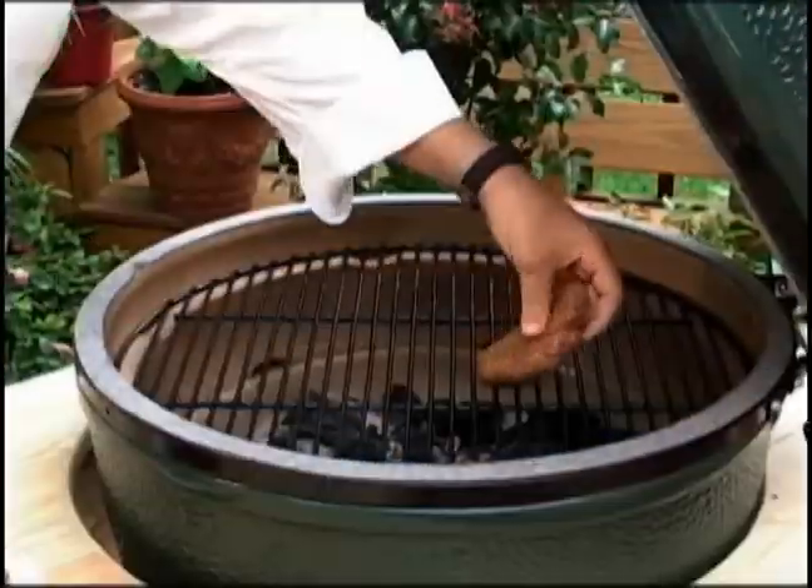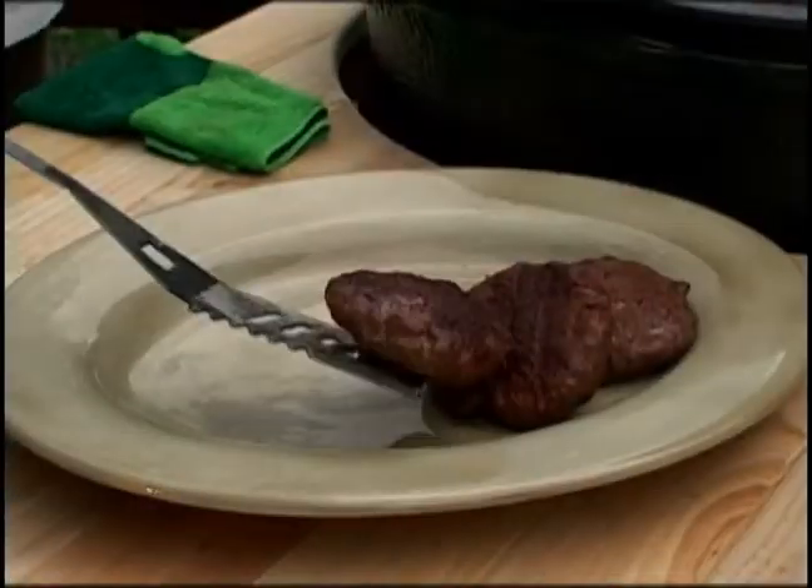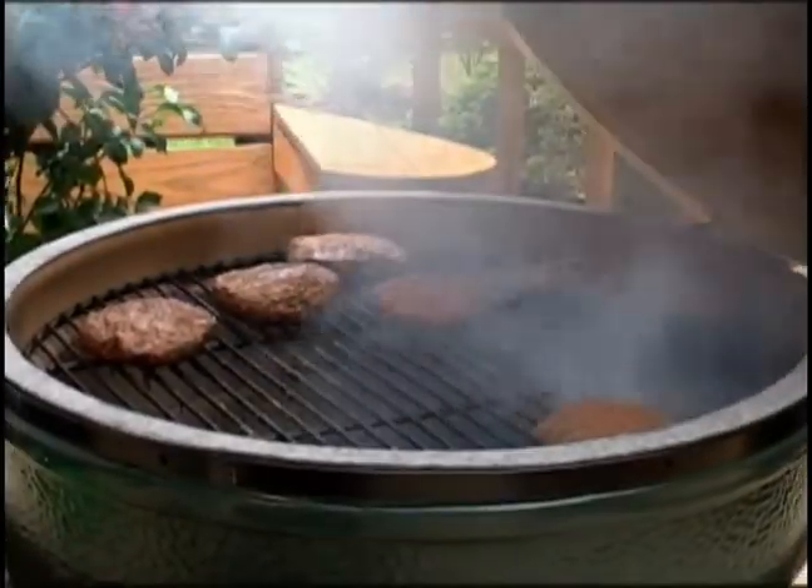Have you seen the new products at KitchenWear Outfitters yet? We're cooking hamburgers on the Big Green Egg today. I tell you what, these things look really good. I don't know about you, but I can probably handle about three of these. Three!